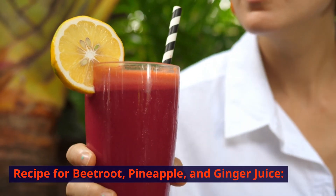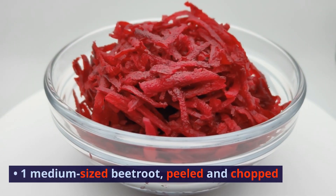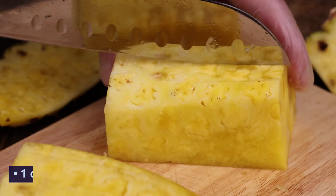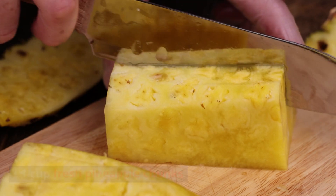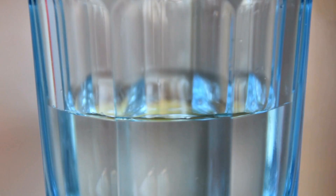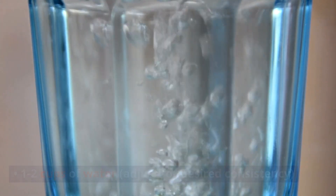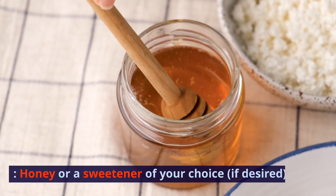Recipe for Beetroot, Pineapple, and Ginger Juice: 1 medium-sized beetroot, peeled and chopped; 1 cup fresh pineapple chunks; 1 inch piece of fresh ginger, peeled and grated; 1-2 cups of water, adjust for desired consistency; honey or a sweetener of your choice, if desired.